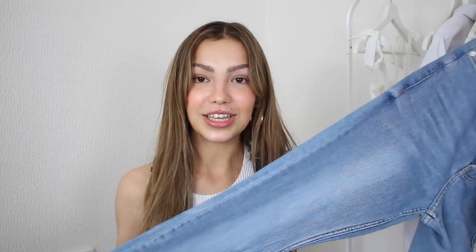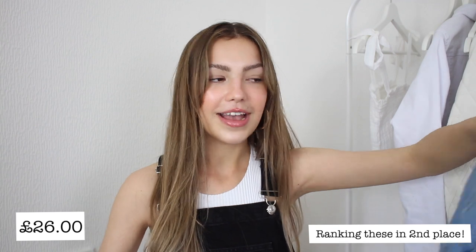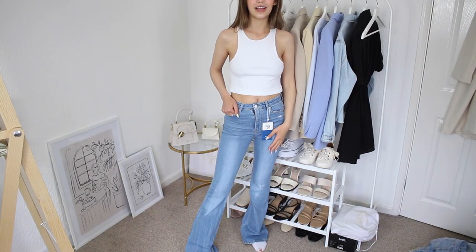So these ones are Bershka. There's not much to say because I haven't tried them on yet, but I really like this colour of denim — that's a big part of whether I like a pair of jeans. I really like the colour of these ones and the flare is so dramatic that it really intrigued me. They seem quite stretchy which I'm hopeful about, so we'll see what those ones are like.